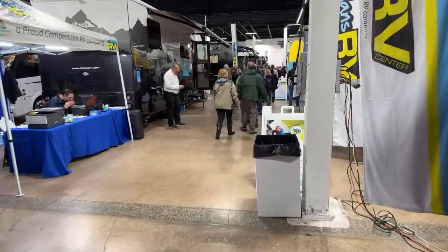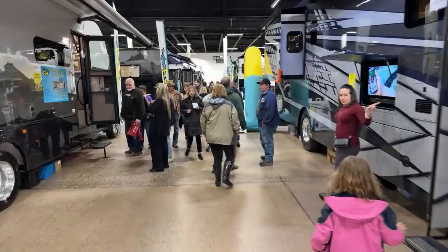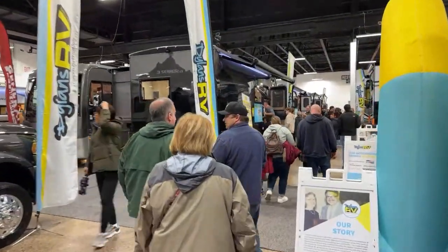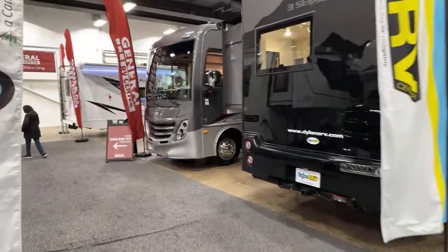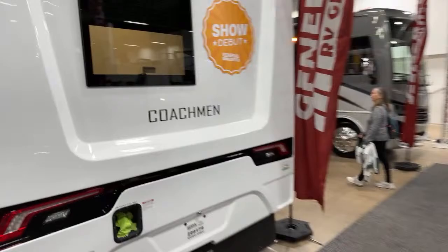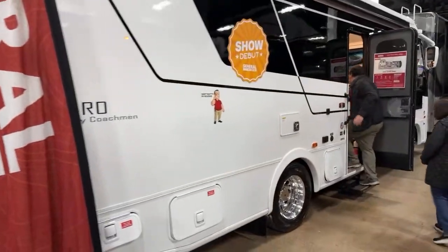We didn't see any Alliance trailers. There's the Euro — they put the show debut on it. We did a video on this actual unit, so go check out the Coachman Euro on our channel.